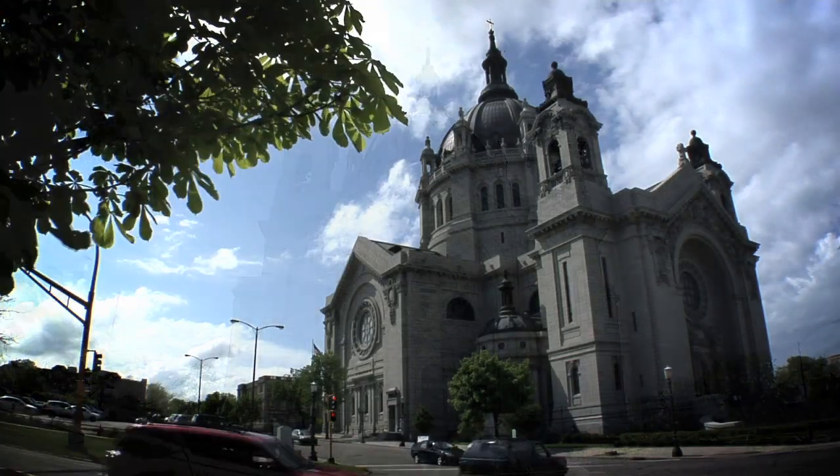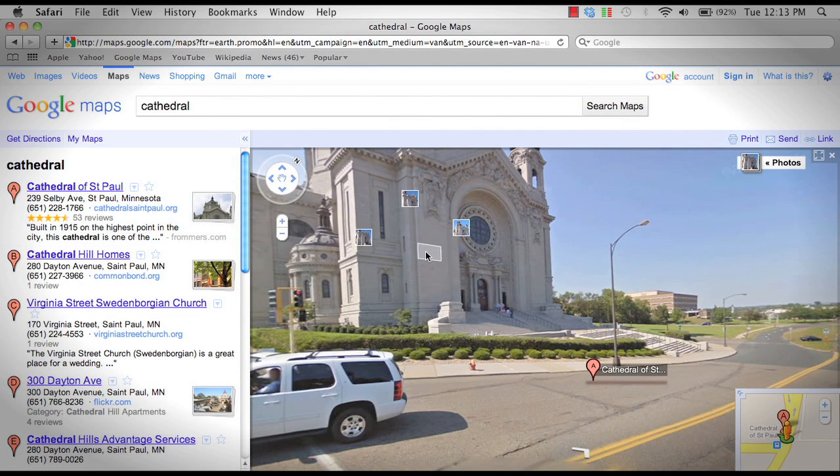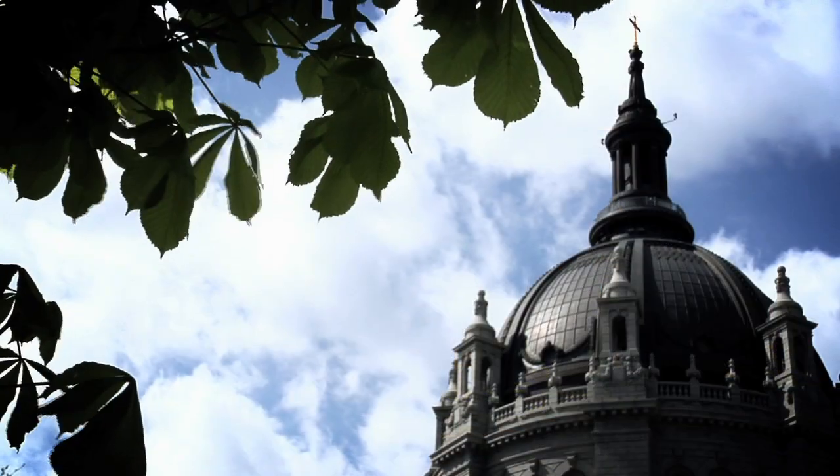The Cathedral of St. Paul has embarked on all sorts of initiatives. We are on Google Earth. We even have a Lego model — all sorts of different ways of telling the story today.